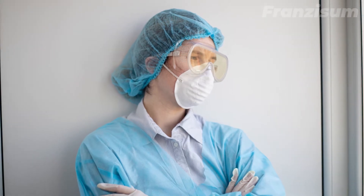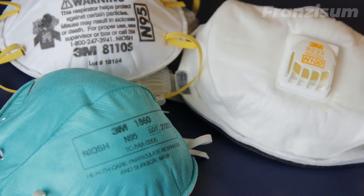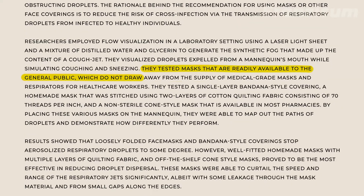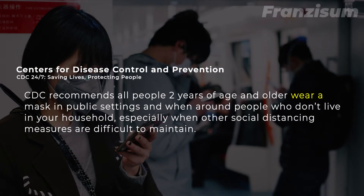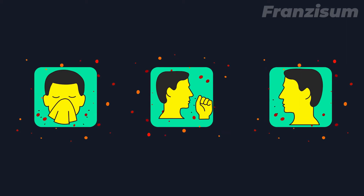What can protect us from this deadly virus, and how do masks give us a protective layer? Researchers at Florida Atlantic University looked at the effectiveness of different face coverings. The CDC recommends wearing a mask in public to prevent you from spreading COVID-19 to other people and also to give you some protection against those around you.